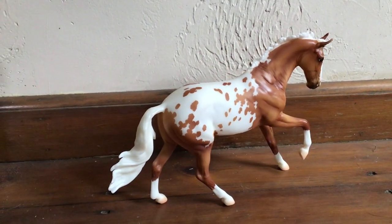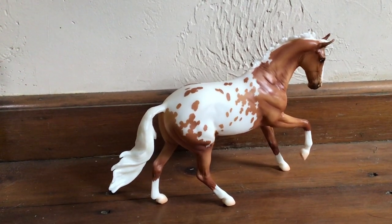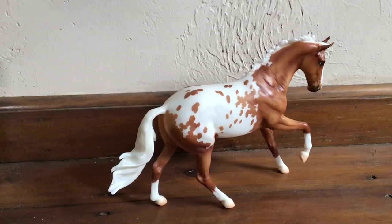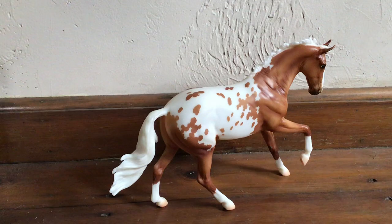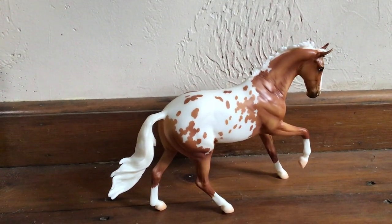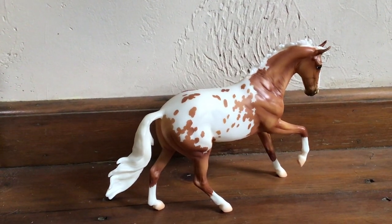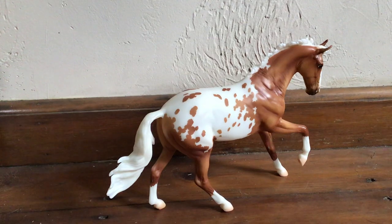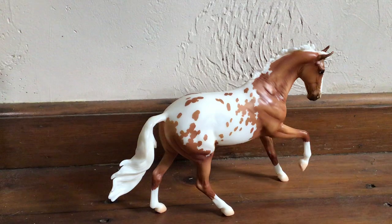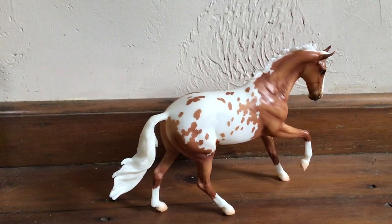I only noticed a couple little random things on my guy. He had kind of those little teeny black scuff marks, just like dots, so I could kind of scrape them off. Usually they come off with a little bit of dampness and just your fingernail. So he had a couple of those on his white socks and on his Appaloosa white marking. He just has a teeny bit of overspray where his mane and his forelock is, but you don't really notice it because of his pattern.